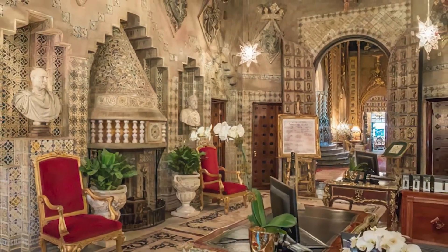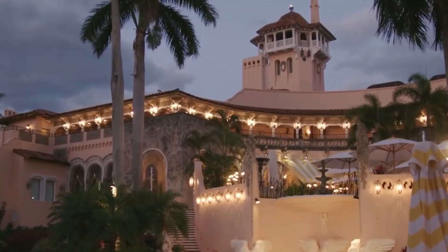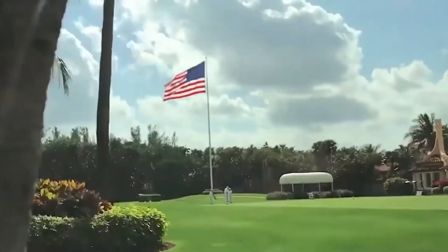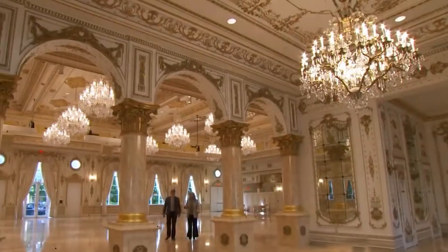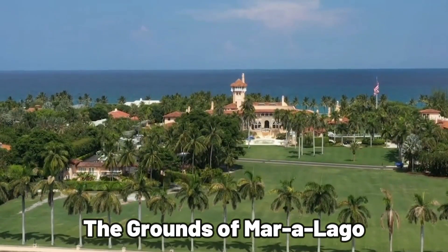Its opulent interiors and stunning architecture continue to awe visitors and provide a glimpse into the world of the rich and famous. As you delve deeper into the history of Mar-a-Lago, you will discover the stories of the many individuals who have walked its halls and the legacy it has left behind as a symbol of wealth, power, and extravagance.